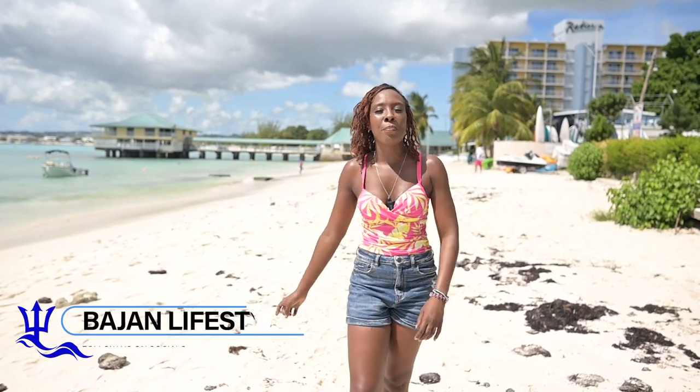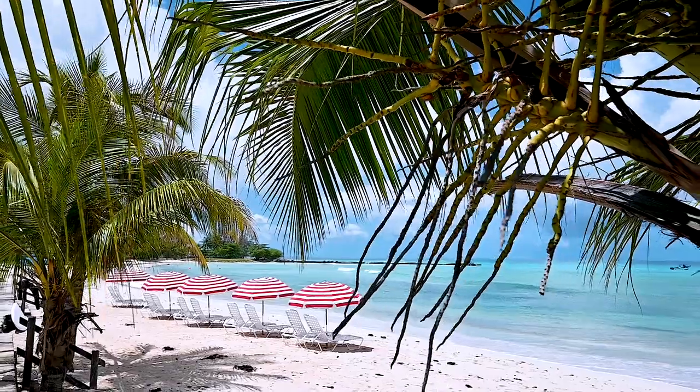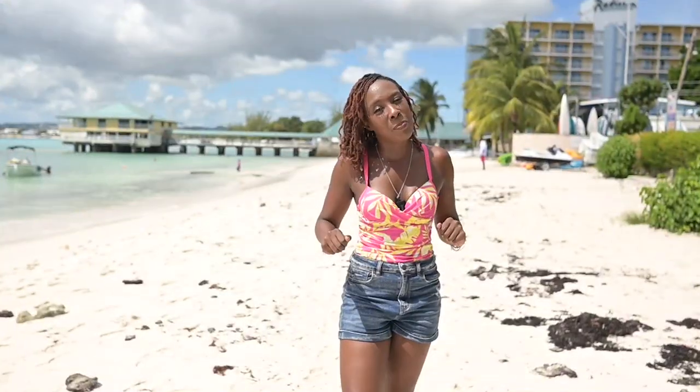Welcome to BHLF South where we give you the best of Barbados and all of the hidden treasures. Today we're in the bright sun on Pebbles Beach. It's a beautiful day in Barbados and we're about to show you all the amazing things you can do here at Pebbles Beach. Let's go!